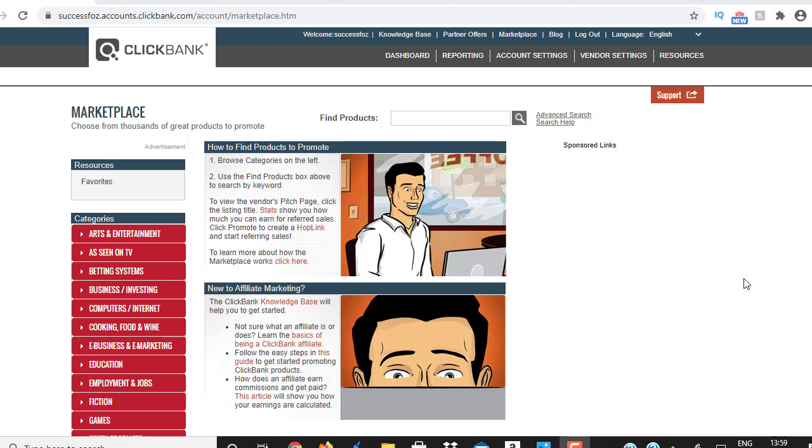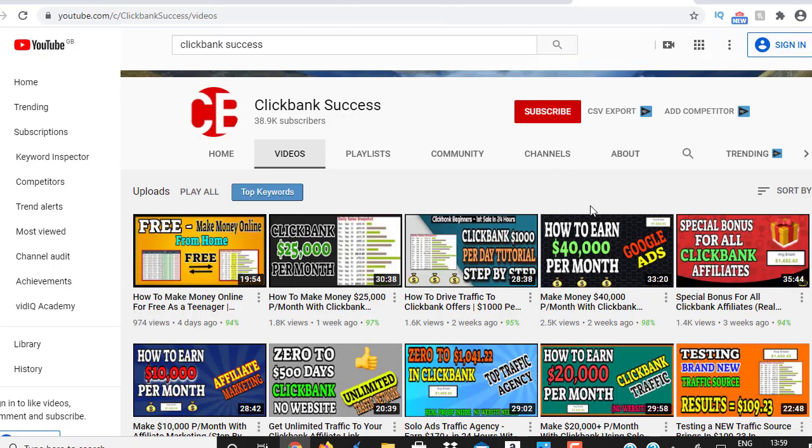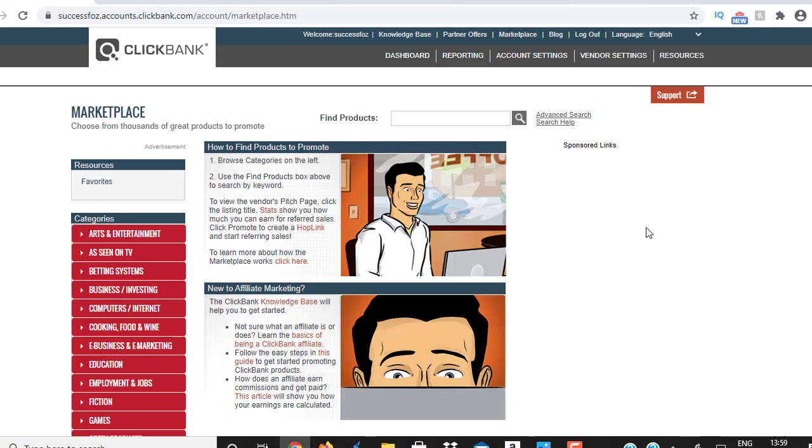If you're watching one of my videos for the first time, please smash the red subscribe button and click the notification bell so you get all my future videos for free. If you have any questions leave a comment, don't forget to add this video to your favorites, share it, and give me a thumbs up.